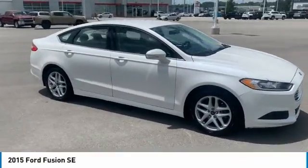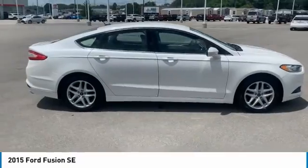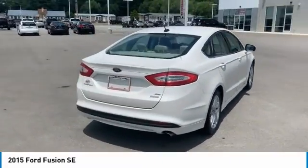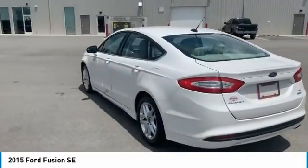Looking for the right vehicle? Check out the 2015 Fusion. You can have both impressive power and great economy in a Fusion. Here are some of this vehicle's great options.